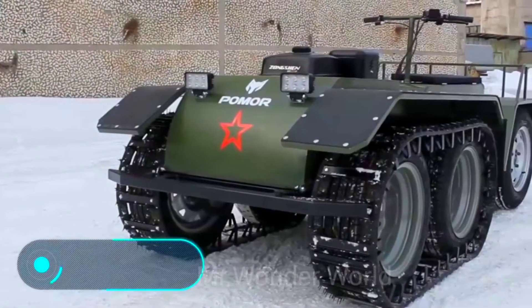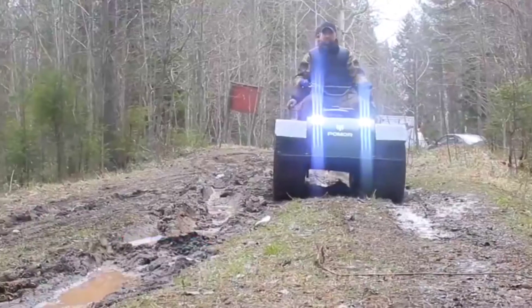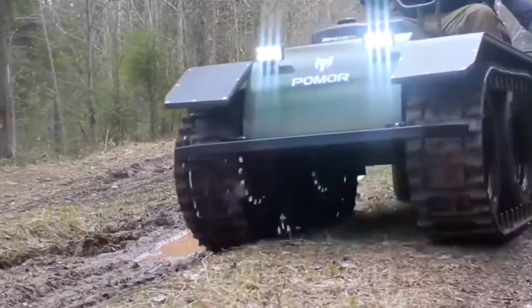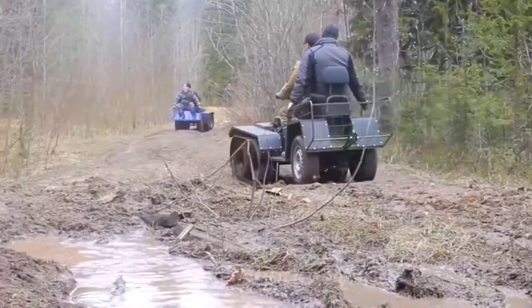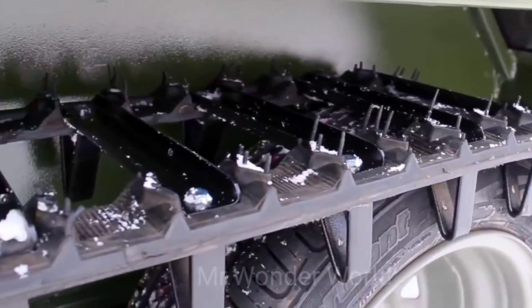Today's last vehicle is probably the most compact. Nevertheless, this off-road vehicle stands out for its impressive cross-country ability. Pay attention to the combined track and wheel suspension, designed for possible use in harsh winters.